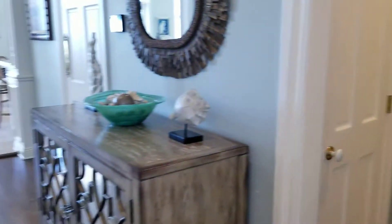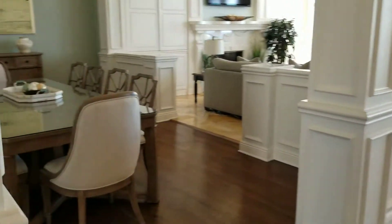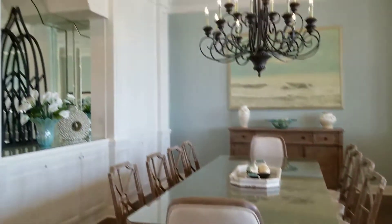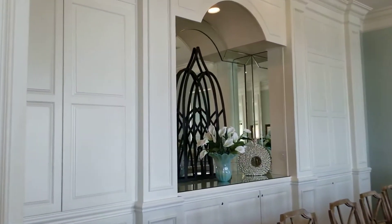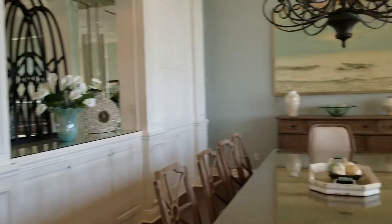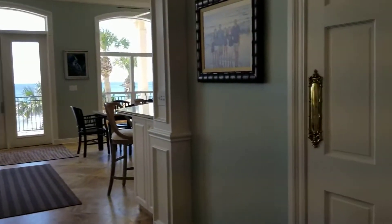There's a nice wide foyer area here, perfect for entertaining. They have a table that seats 10 — very spacious. All this storage over here is lined for china with felt; the agent let me know that in case you had any china you wanted to store. This swinging door goes over into the kitchen.